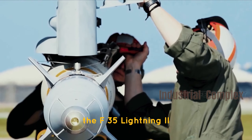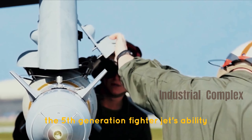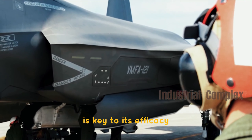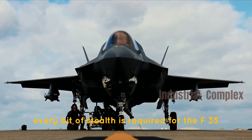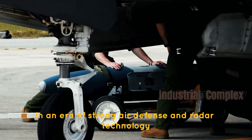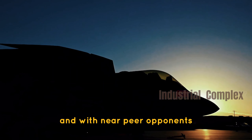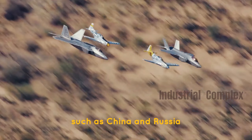The F-35 Lightning II was named one of the most stealthy aircraft ever to fly. The fifth-generation fighter jet's ability to remain stealthy is key to its efficacy. Every bit of stealth is required for the F-35 to survive in contested airspace, in an era of strong air defense and radar technology, and with near-peer opponents with advanced military capabilities, such as China and Russia.